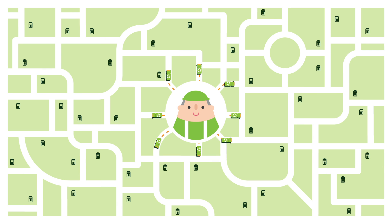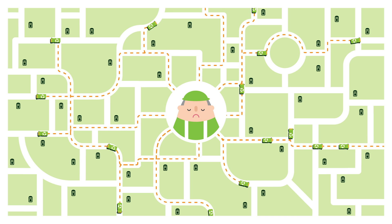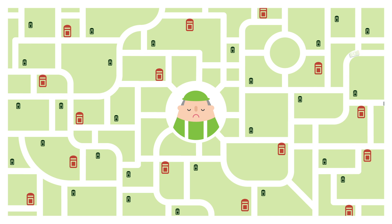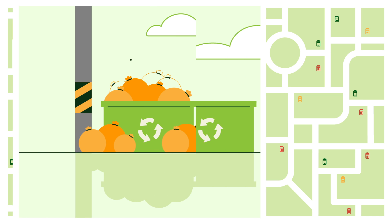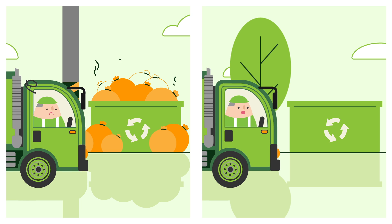Waste collection today is a complicated and costly process composed of an inefficient web of routes serviced by a fleet of trucks on disconnected and arbitrary schedules, made even less efficient by varying waste bin fill levels with no way to tell, ranging from overflowing, partially filled, to completely empty.